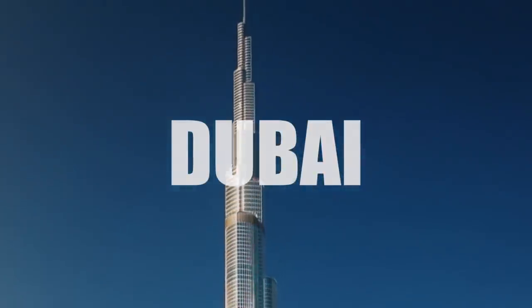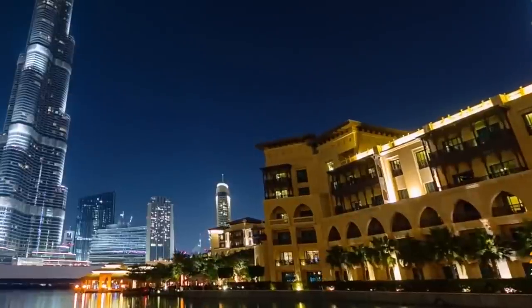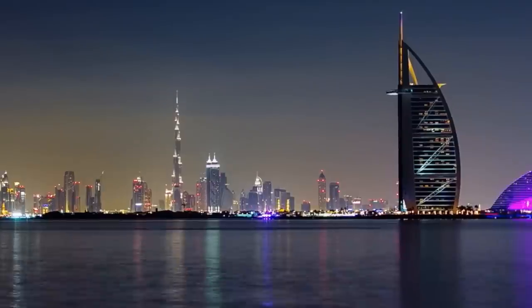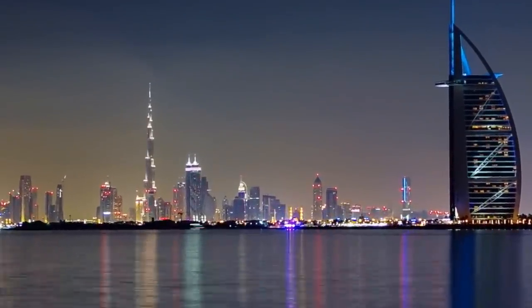In this travel vlog I'll be showing you why Dubai is becoming one of the most visited cities in the world. Travel with me through some of Dubai's biggest attractions and hidden secrets — through the deserts, the markets, and the most luxurious hotel in the world — showing you the best of Dubai. Right now I'm right outside the Burj Khalifa.